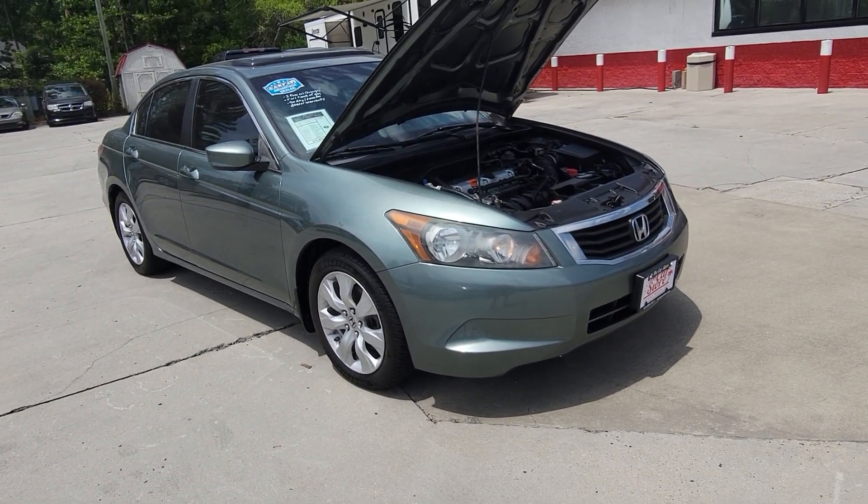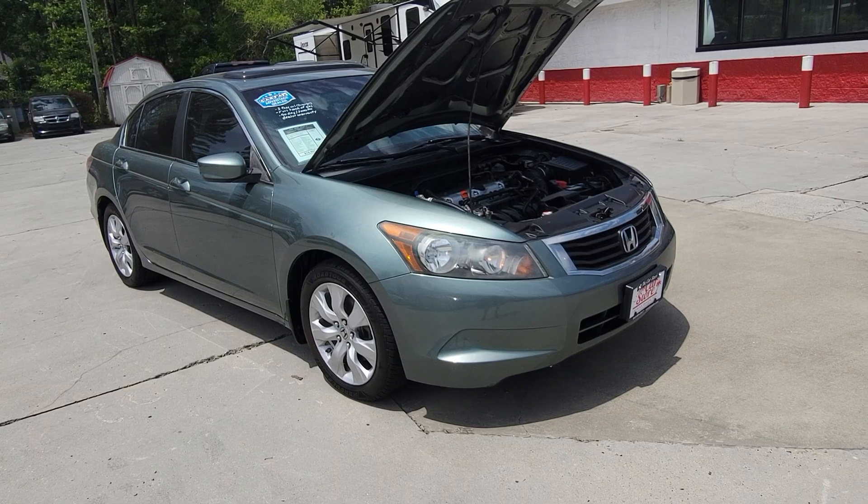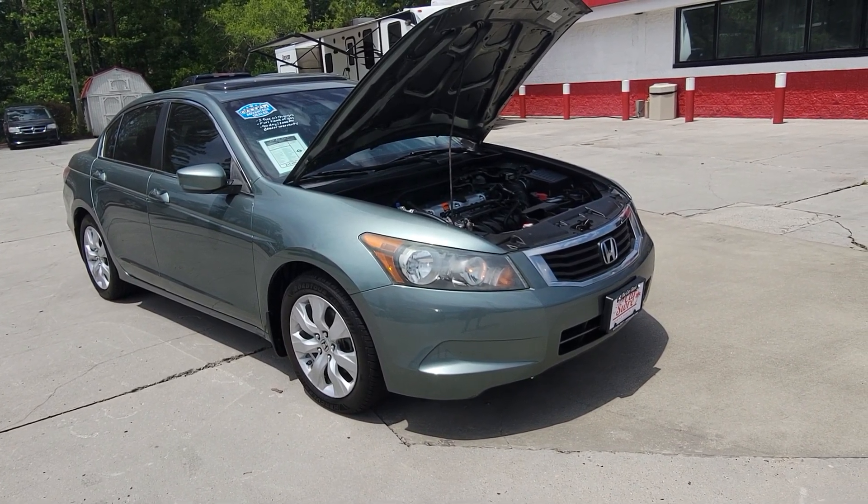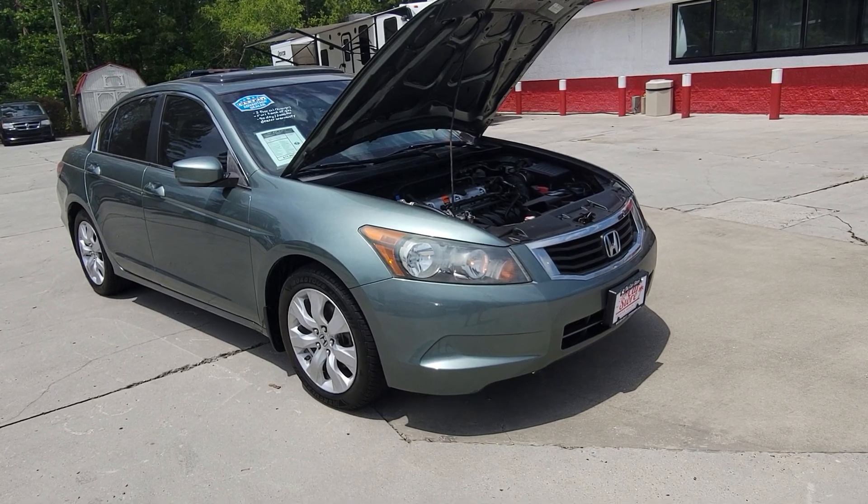Here we have a beautiful 2010 Honda Accord EXL with about 154,000 miles for $15,995. Let's take a look.